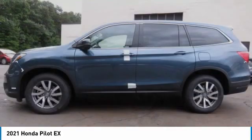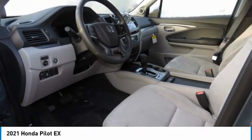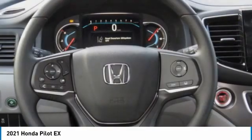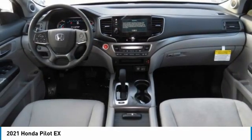Heated mirrors, all-wheel drive, aluminum wheels, rear spoiler, brake assist, daytime running lights, fog lamps, four-wheel disc brakes, integrated turn signal mirrors, front all-season tires.